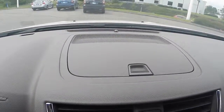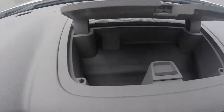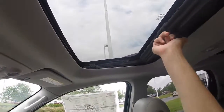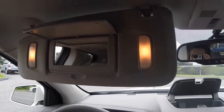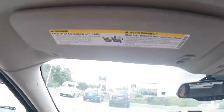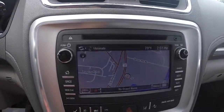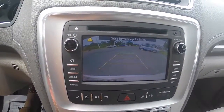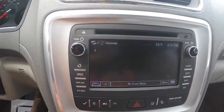You have another compartment above the audio system. This model comes equipped with a power sunroof and sunshade, two sun visors with mirrors and lights. Above the driver sun visor, you have a speaker that gives you access to your voice command system.